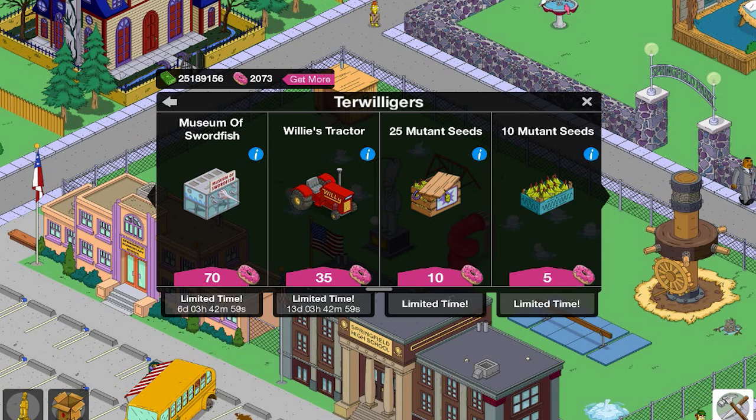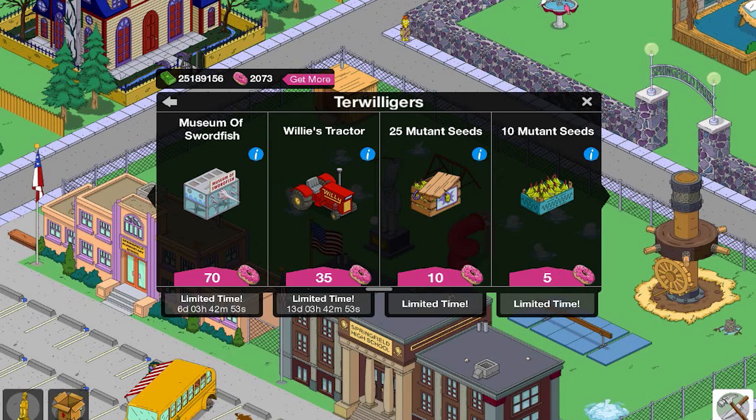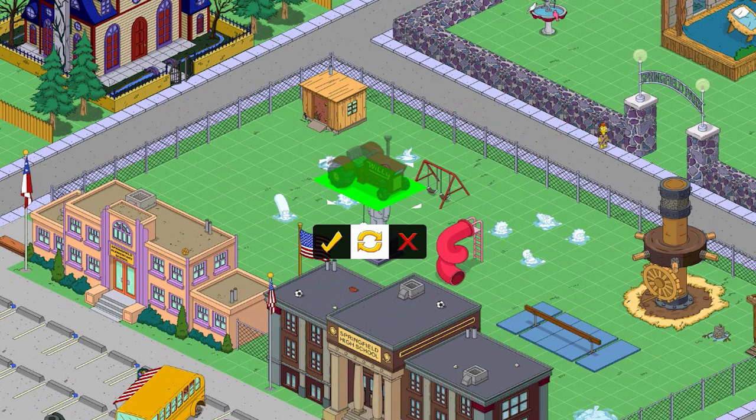Willy's Tractor — it's very symbolic with the show. It gives a .75 bonus money next to Peter Wall jobs. 35 donuts is pretty steep, but I like it. It looks pretty darn cool and it goes with everything. It's big, so I'm going to get it for 35 donuts.